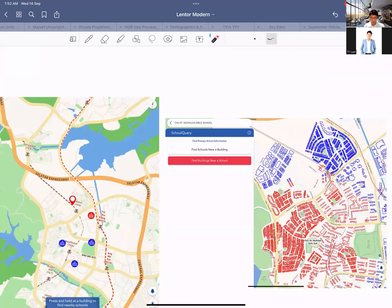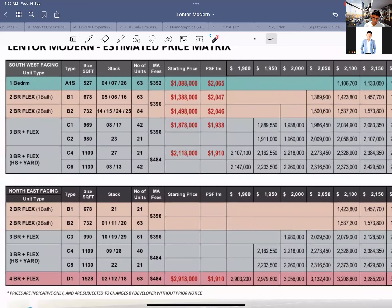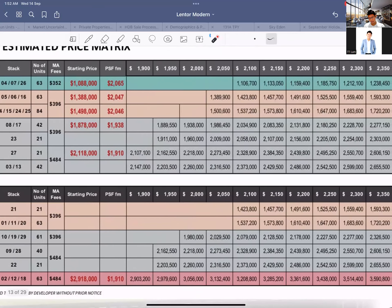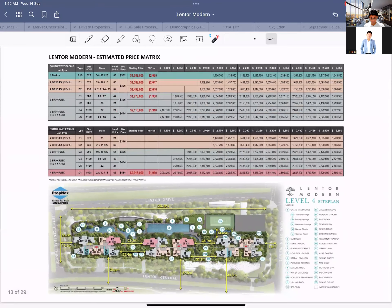Looking at the price matrix, you've got one-bedroom starting at around a certain price, two-bedroom around another price, and three-bedrooms at their price range. The average should be around two-million-plus, because they are probably trying to outdo more residences given they are branding this as an integrated development. I certainly don't doubt the quality of the developer — it's just that whether a development is profitable really doesn't come down to who the developer is.